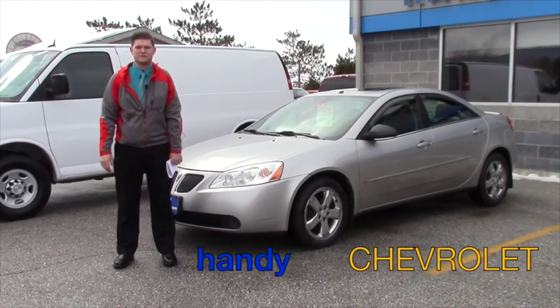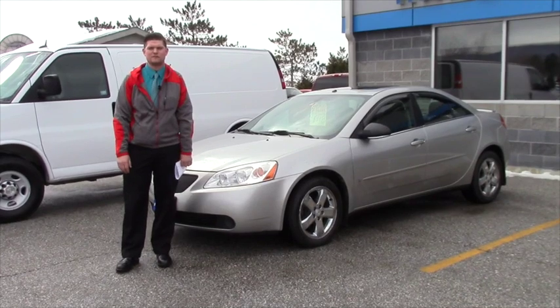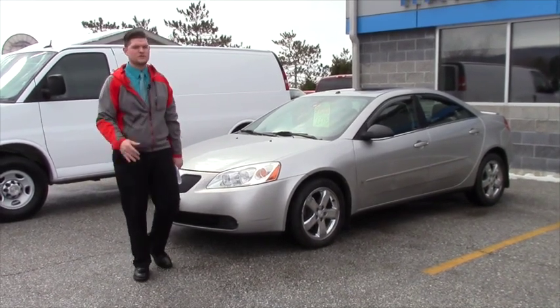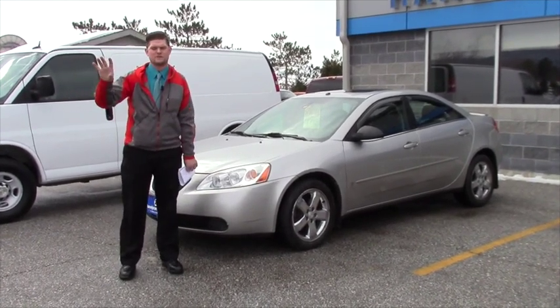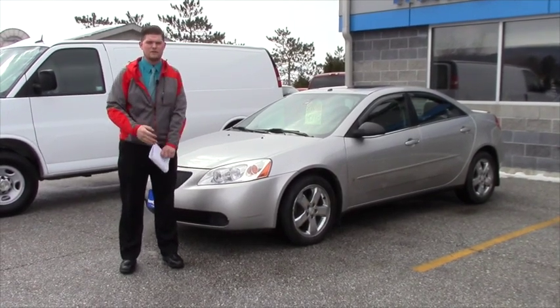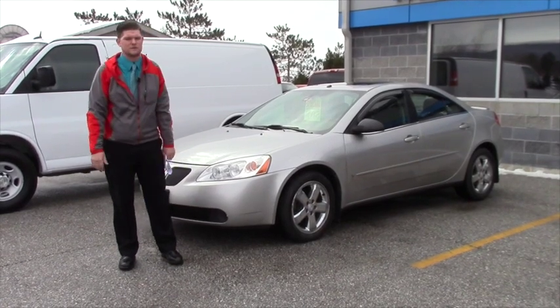Hey Holly, this is Matt from Handy Chevrolet. I want to thank you for your inquiry on the 2011 Ford Fusion; however, that car has been sold, so I just wanted to send you another video. Basically I took the Ford Fusion, looked at the price range that you were in — about $10,000 roughly — and I wanted to give you a comparison with another vehicle that's in that same price range.